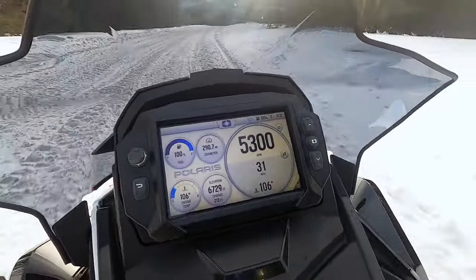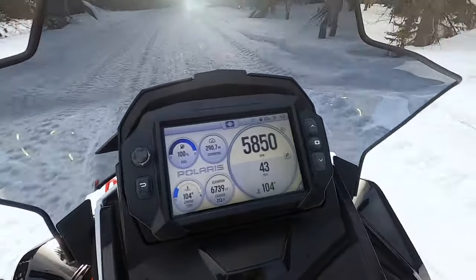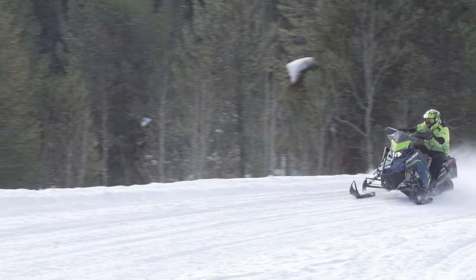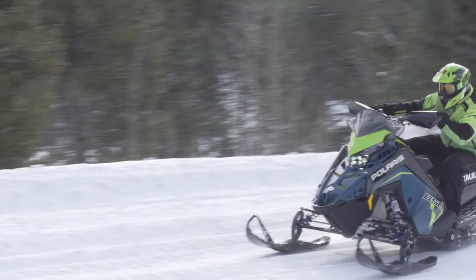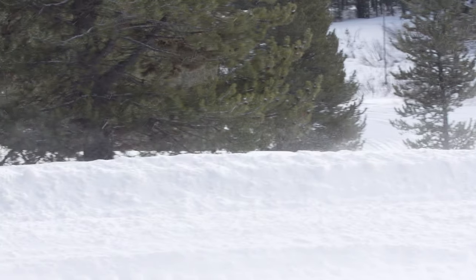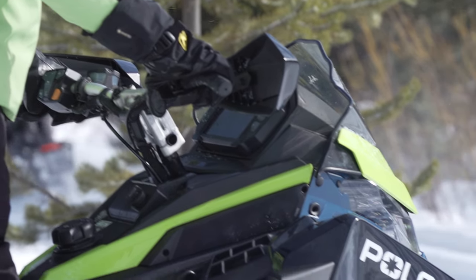What is included on the Assault is the industry-leading 7S display, which is available on all the models I'm interested in and is something I would want on any sled I ride. This has definitely changed for me in the last couple of years — at first I thought these systems were a bit of a gimmick, but the more time I spend with this type of feature on my sled, the more I miss it when it's not there.